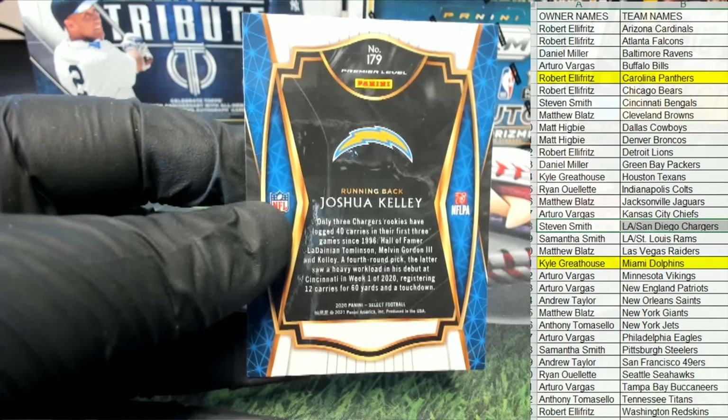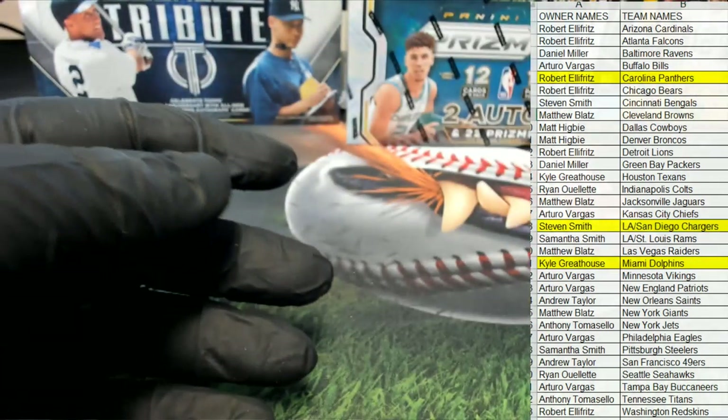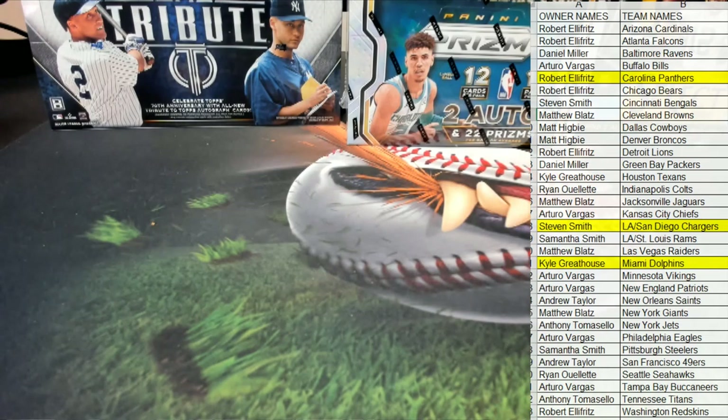Alright, we're off to a good start, guys. First pack here of Select Football. Let's run some more. Thanks everybody for joining. Number 113 is in the books — nice.